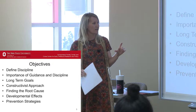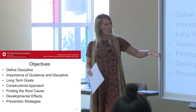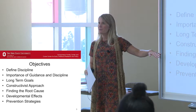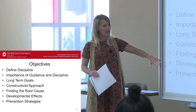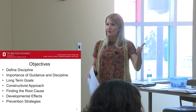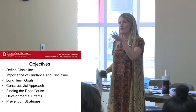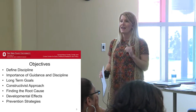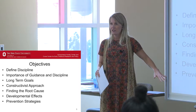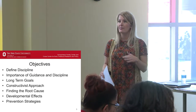Within the constructivist approach to guidance and discipline, we're going to look at things like root causes of behavior — why are behaviors occurring, what's behind them — because we don't want to just treat the symptoms. We'll also look at the developmental effects: what's happening with children in their physical, emotional, cognitive, language, social and emotional development. What touchpoints are they going through that affect their behaviors, and are they using those behaviors to communicate certain things? Finally, we'll touch on prevention strategies — what things can you put into practice every day in your classroom to prevent behavior problems from even occurring.